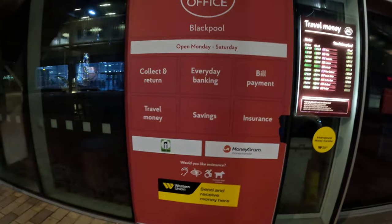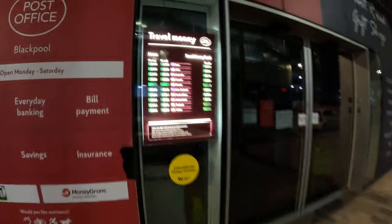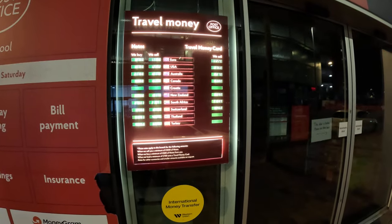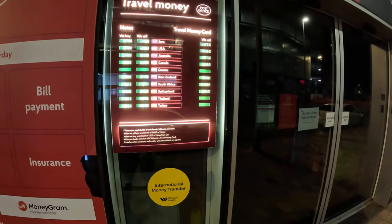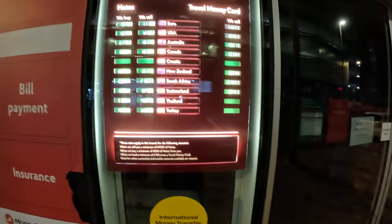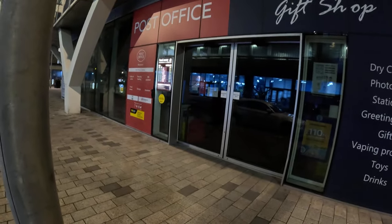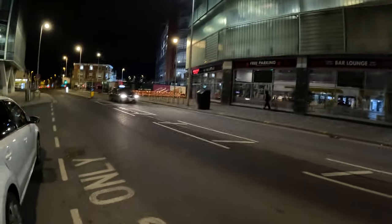And here is the post office. You can collect and return, travel money, everyday banking, savings, bill payment, insurance. They actually display exchange rates here as well — US dollar, euro, Australian dollar to pound, Canadian dollars, New Zealand, South Africa, Switzerland, Thailand, and Turkey. Thailand is on the bucket list to travel next year. The post office is easy to locate — it's in the council building, between Sainsbury's and the gym, right opposite the Holiday Inn.